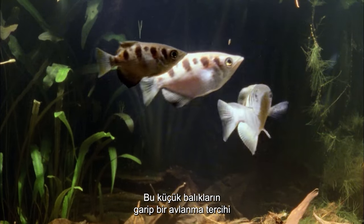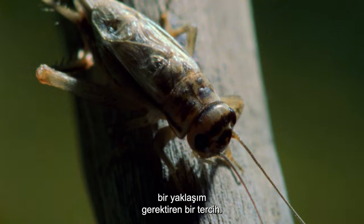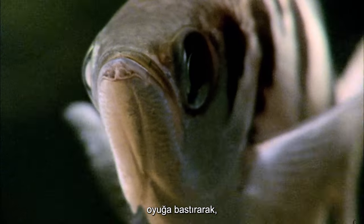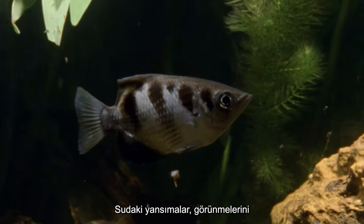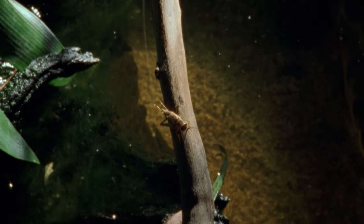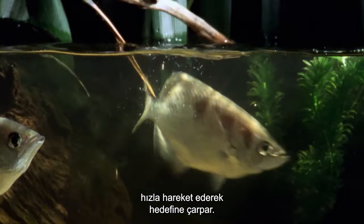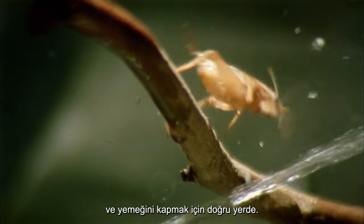These little fish have a strange hunting preference and feed on insects that live on land, a preference that needs a unique approach to catching their quarry. Pressing their tongues against the groove in the roof of their mouth, the archer fish creates its weapon. Reflections in the water help disguise them from being seen. The water droplet hits its target traveling at about 60 meters per second, and by the time the insect hits the water, the archer has repositioned itself and is in the right spot to grab its meal.